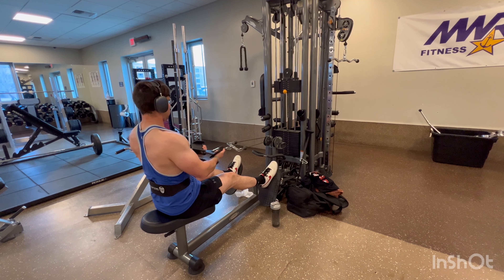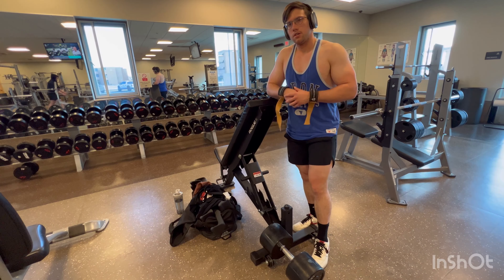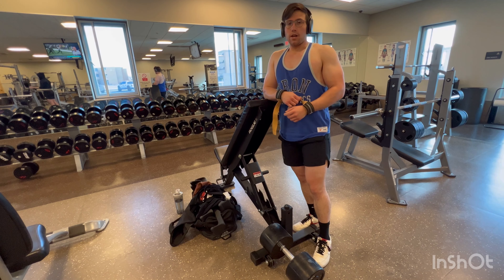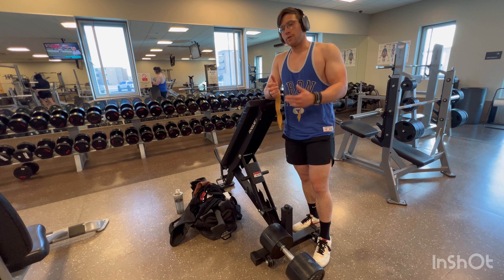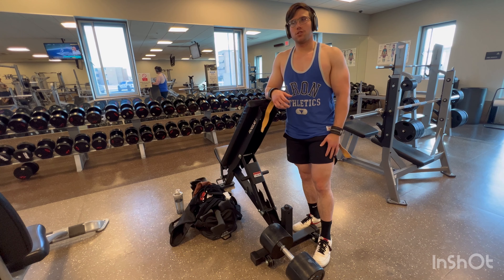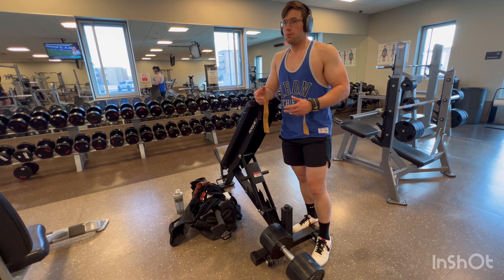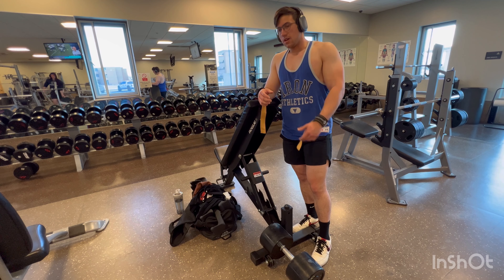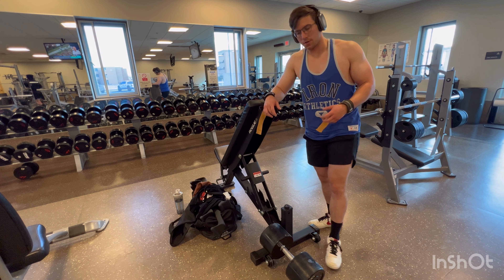Alright guys, next up we're going to move to dumbbell rows. When doing these, I recommend wearing wrist straps so you can control the weight. If you don't have wrist straps, go ahead and use chalk — but if your gym doesn't allow chalk, you're just going to have to go with your regular grip. If it's your first time doing them, I recommend starting on a lower weight so you can lift it correctly. If you've been doing these for a while, it should be pretty easy and you should already know what you're doing.